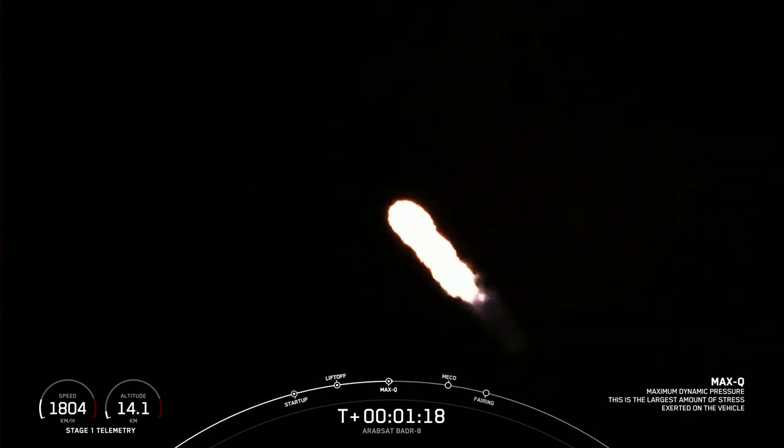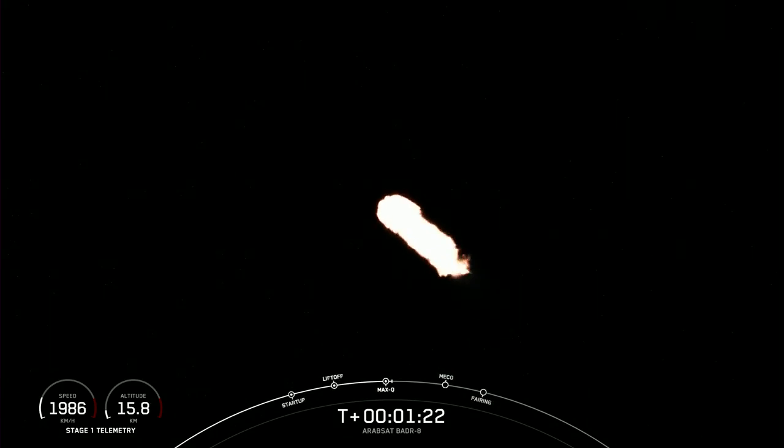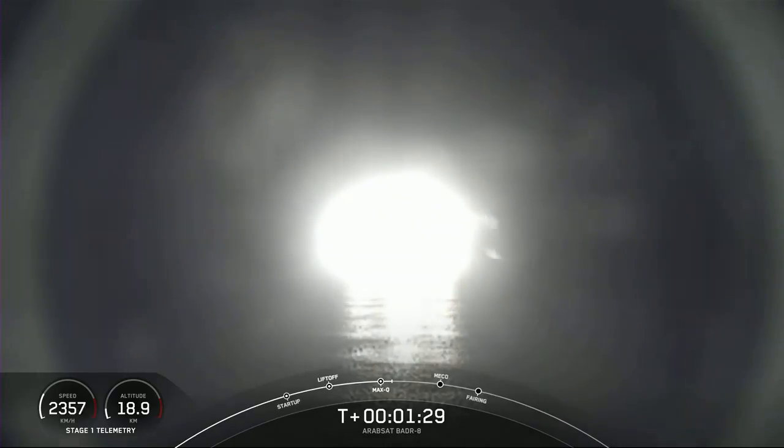Max Q. With that callout, we now have three events coming up in quick succession. We'll start with MECO, followed by stage SEP, and then SES-1.